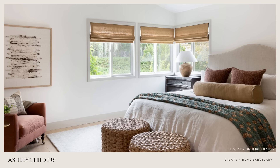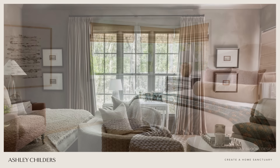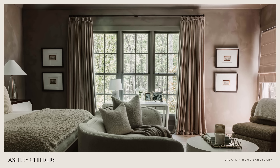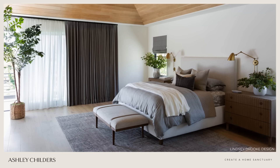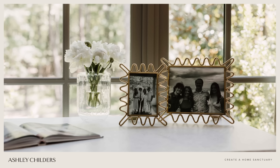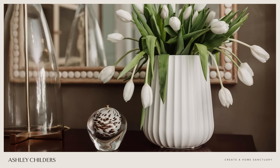Moving on to bedding — this one is essential and a very personal decision. My suggestion is to choose 100% natural fiber sheets that fit your comfort level, and accompany those with a coverlet, comforter, or a duvet that coordinates with your personal style. Lastly, include personalized decorative accents like family mementos, fresh flowers, and a calming candle or diffuser.